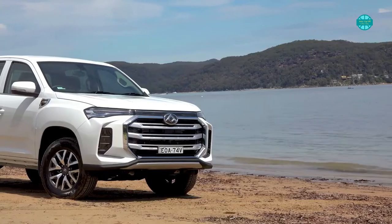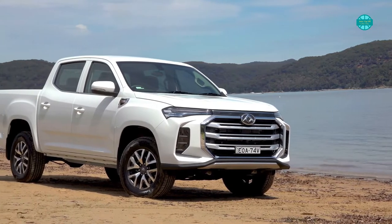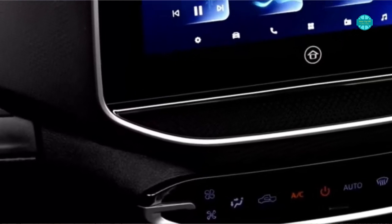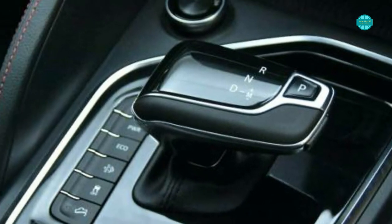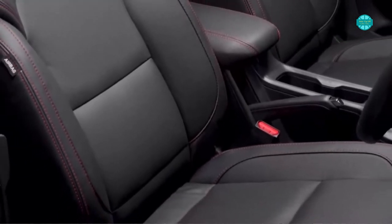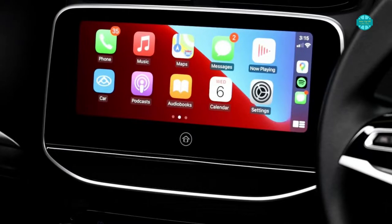The T60 isn't a bare-bones vehicle, especially inside, where the interior has been significantly renovated. A new 10.25-inch widescreen multimedia system takes pride of place on the dash, and a revamped gear shifter in the form of the vintage Audi A8 completes the makeover. The front seats are electrically adjustable and heated, there's a six-speaker audio system, and you can access Apple CarPlay via a pair of USB connections up front.